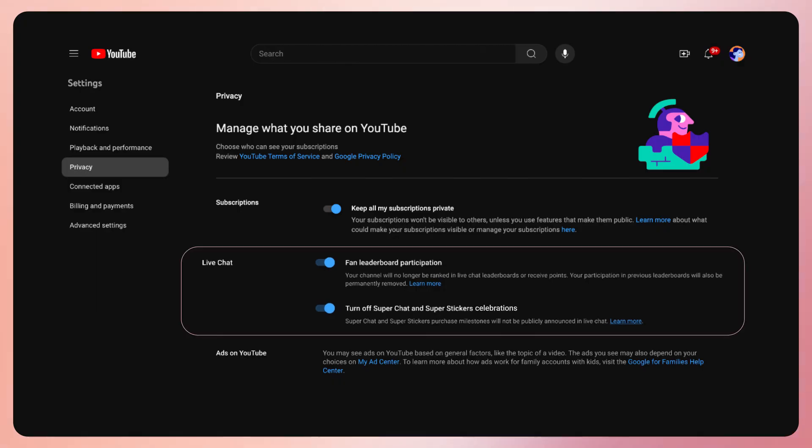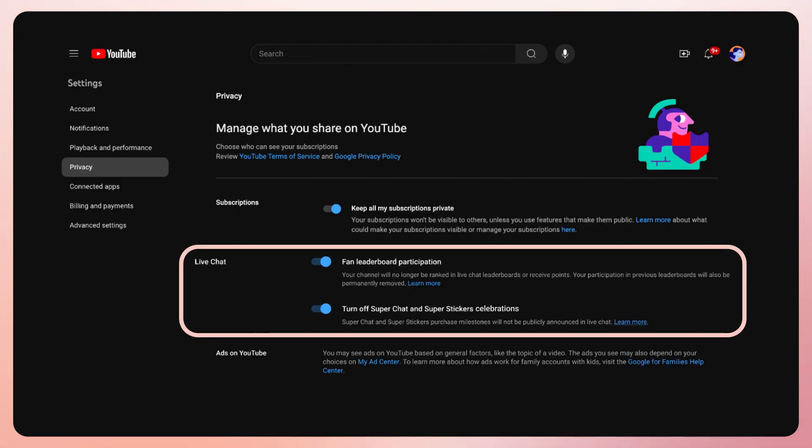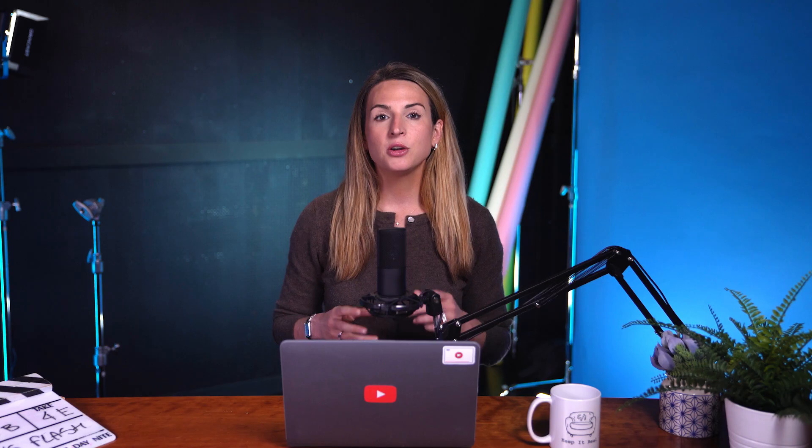We're happy to share that this is now possible. When creating a stream on web, deselect the checkbox leaderboard within the live chat section, and during a live stream on web, creators can use the edit button to customize the stream and deselect the leaderboard option. If creators are creating a live stream using Cameo on mobile, they'll be able to toggle allow leaderboard rankings within the advanced settings.